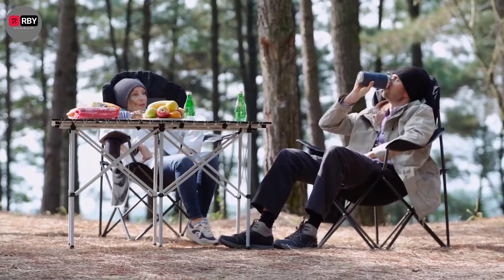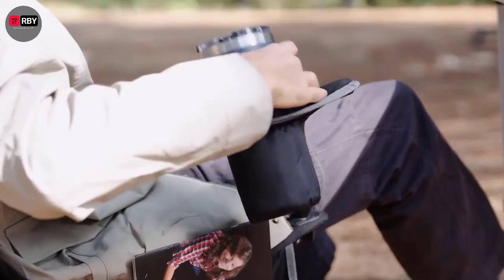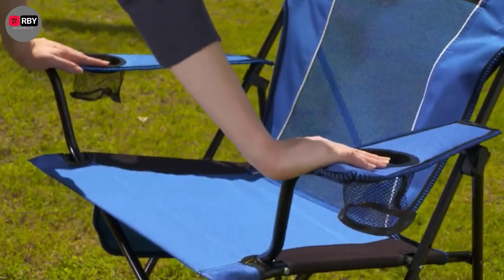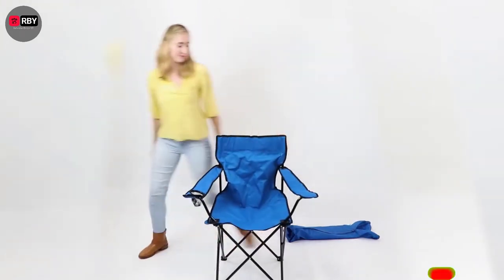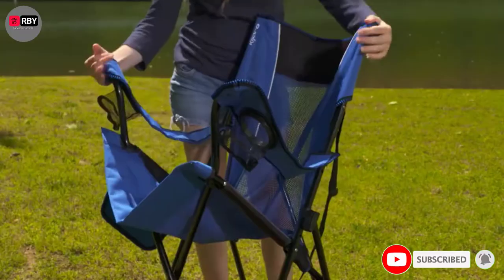Hey guys, when you're out camping, having no comfortable place to sit can be unnerving. Trying to relax on a sharp rock or itchy grass is uncomfortable and exhausting. That's why having a good folding chair with you makes all the difference. A high-quality folding chair makes sitting around the campfire much more enjoyable, and it also helps you relax after a long hike to your campsite.